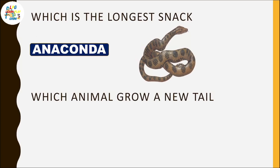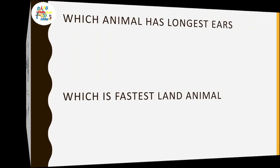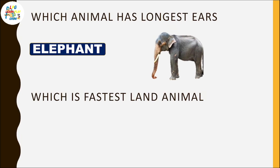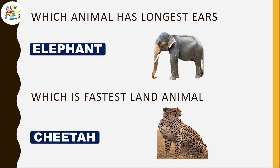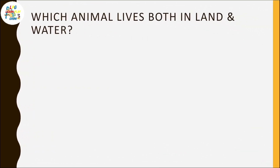Which is the longest snake? Anaconda. Which animal can grow a new tail? Lizard. Which animal has the longest ears? Elephant. Which is the fastest land animal? Cheetah.